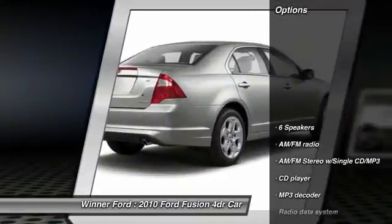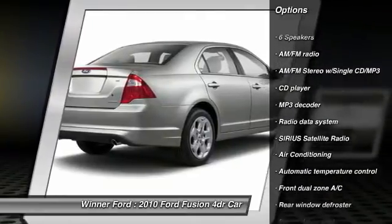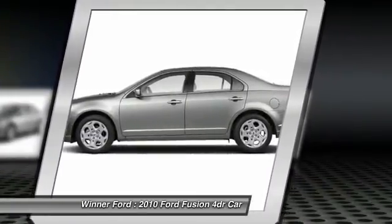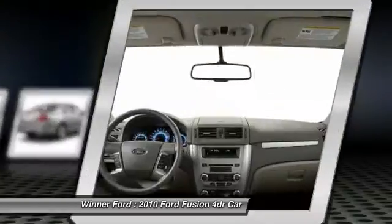Here are some of this vehicle's great options: power passenger seat, traction control, leather-wrapped steering wheel, dual airbags, power steering, air conditioning, front four-wheel disc brakes, AM/FM/CD/MP3 radio, center armrest, and fog lights.